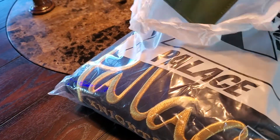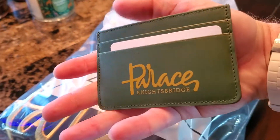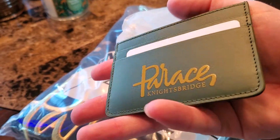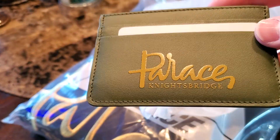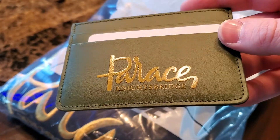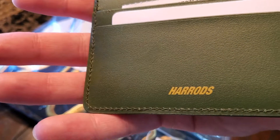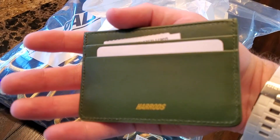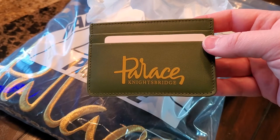So we have the leather card holder. Oh my gosh, I love it! Wow, this leather feels so nice. I love how they did the Palace logo in the Harrods font, and they still put Harrods on the back. Great stitching, great feel to the leather.